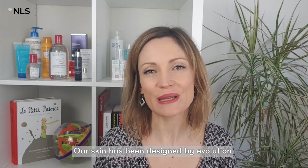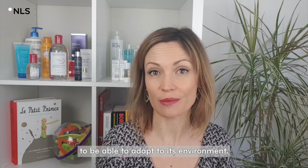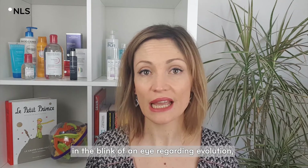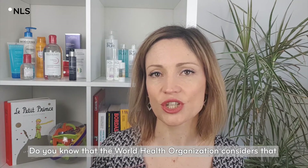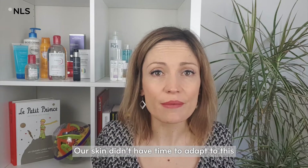Our skin has been designed by evolution to be able to adapt to its environment. But today, this environment has changed in the blink of an eye regarding evolution and, dramatically, do you know that the World Health Organization considers that 90% of the global population live in polluted air? Our skin didn't have time to adapt to this.